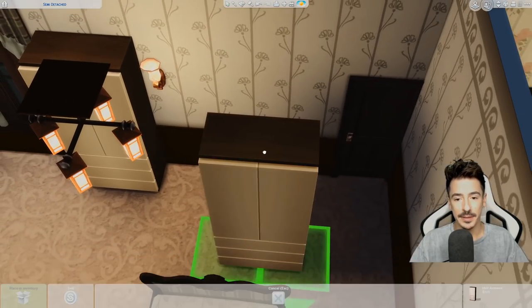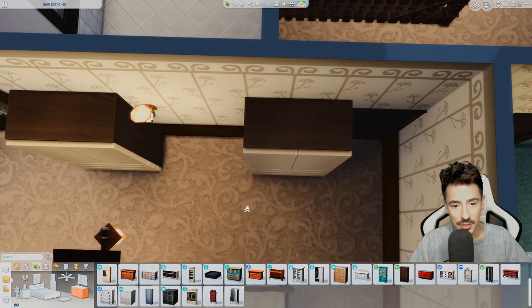We might need you by the mirror. I know they have got dressing tables, but I think I'm just going to make my own.